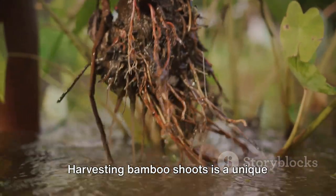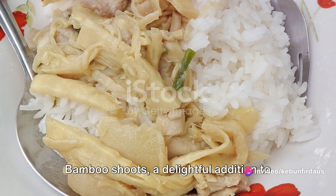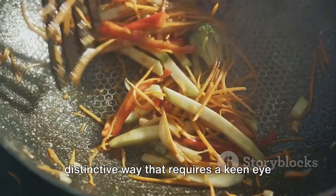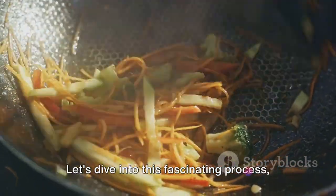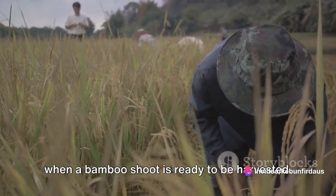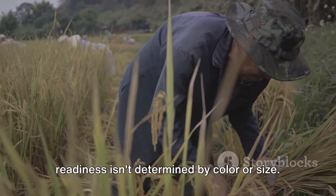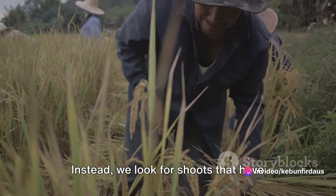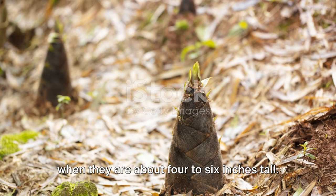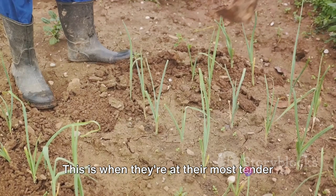Harvesting bamboo shoots is a unique process that differs significantly from harvesting pineapples. Bamboo shoots, a delightful addition to any Asian dish, are harvested in a distinctive way that requires a keen eye and a gentle hand. We need to understand when a bamboo shoot is ready to be harvested. Unlike fruit-bearing plants, bamboo's readiness isn't determined by color or size. Instead, we look for shoots that have just emerged from the ground, typically when they are about 4 to 6 inches tall. They will have a cone-like shape and a soft texture — this is when they're at their most tender and delicious.